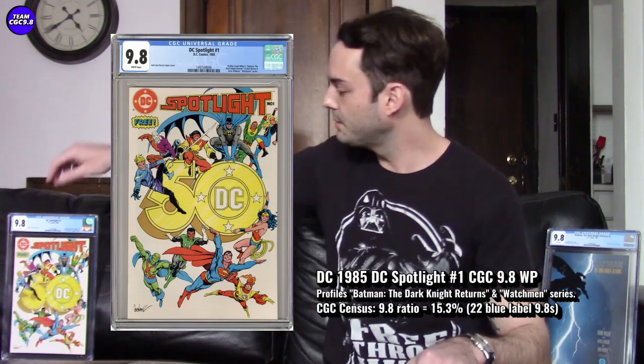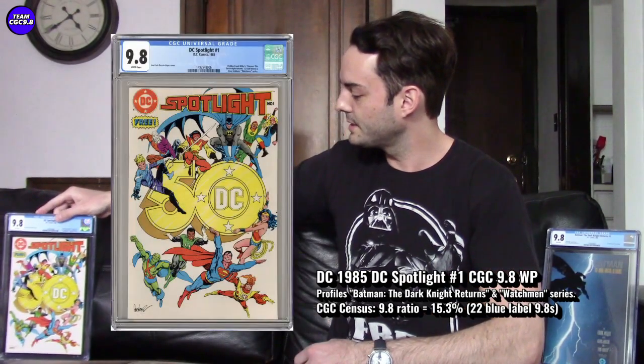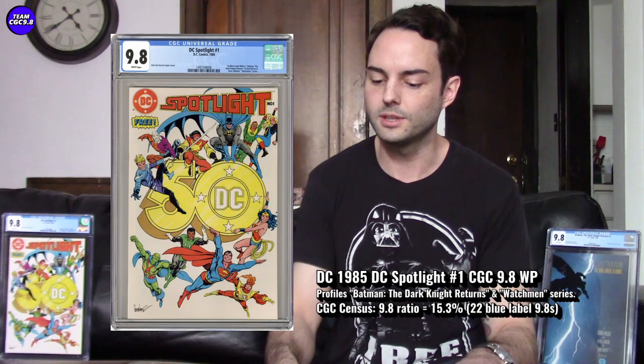Reason three: it's a cool wraparound cover featuring pretty much every DC hero — colorful, and uniquely the heroes are all smiling, which you don't see very often on superhero covers. Reason four: being a one-of-22 in CGC 9.8 makes it a great collector item, especially for a big Batman: The Dark Knight Returns fan.